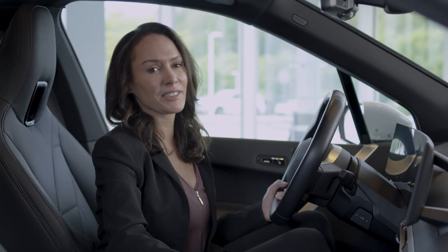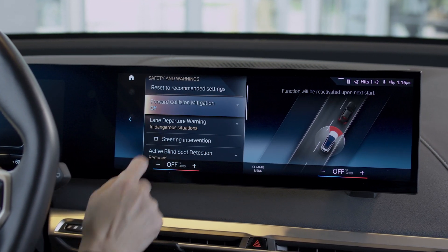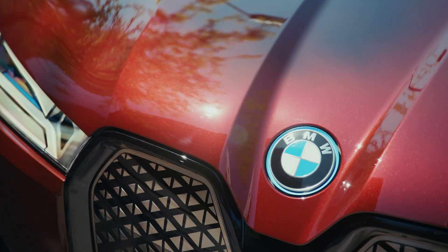Technology in the iX doesn't stop with cameras and 3D views. With the optional driving assistance professional package, your vehicle will come equipped with the highway assistant, which offers hands-free automated driving at speeds up to 85 miles per hour on controlled-access highway.